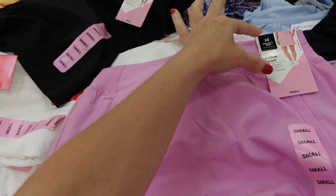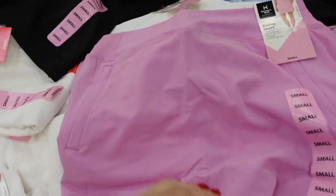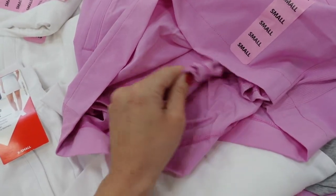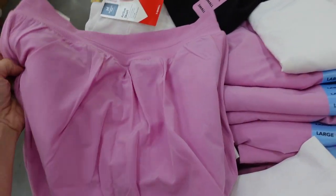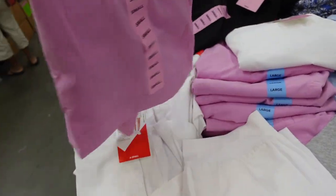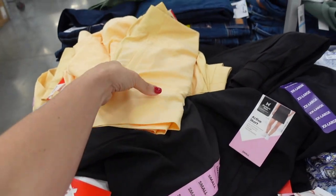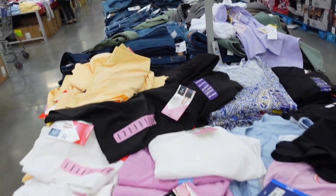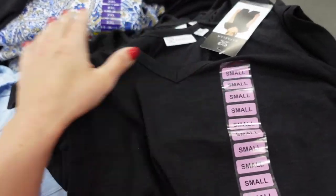New active skirt from Members Mark. It has a thicker band, ribbing through the back, side pocket, mesh bike shorts built in, side pockets, and seam detailing through the back. Comes in lavender, white, black, and yellow, and it's $12.98.